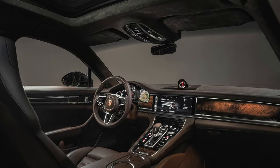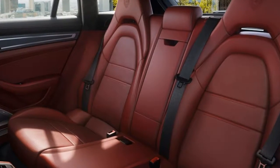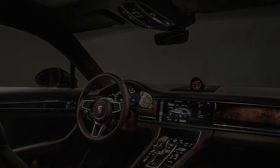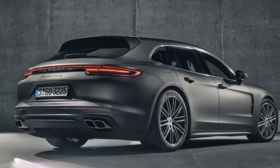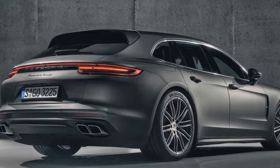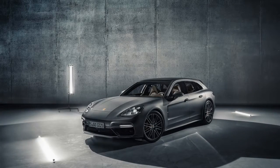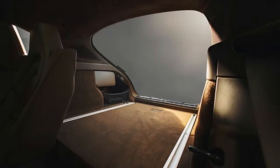Next up is the Panamera 4S Sport Turismo, starting at $110,250, featuring a 440 horsepower 2.9-liter twin-turbocharged V6. Lastly, the Panamera Turbo Sport Turismo starts at $155,050 and features a 550 horsepower 4.0-liter twin-turbocharged V8.